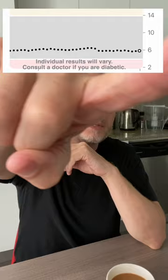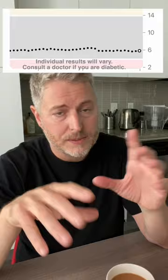It's been about two hours since I had the black coffee. Let's check the glucose monitor. You can see there's absolutely nothing that happened here. My blood sugar is the exact same, and that's not a surprise because there's no sugar in black coffee. Kind of knew that.